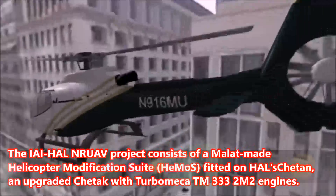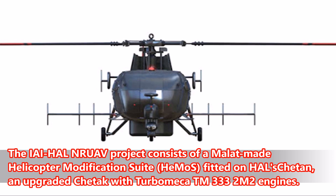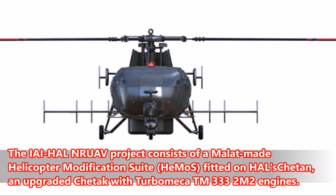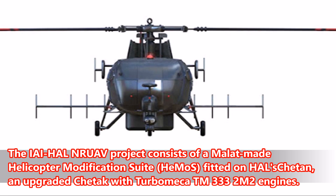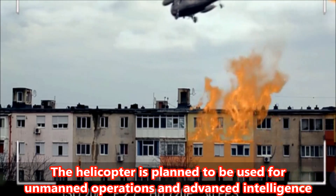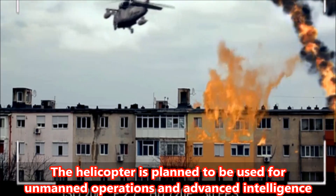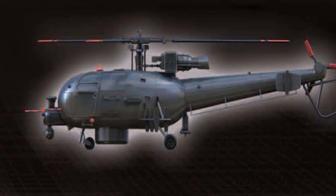Number 5: The project consists of a Malat-made helicopter modification suite, HIMOS, fitted on HAL's Cheetun — an upgraded Cheetak with Turbomeca 333 two-square-metre engines. The helicopter is planned to be used for unmanned operations and advanced intelligence, surveillance, and reconnaissance missions from warship decks.